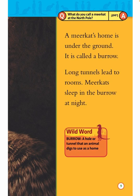Question: What do you call a meerkat at the North Pole? Answer: Lost.